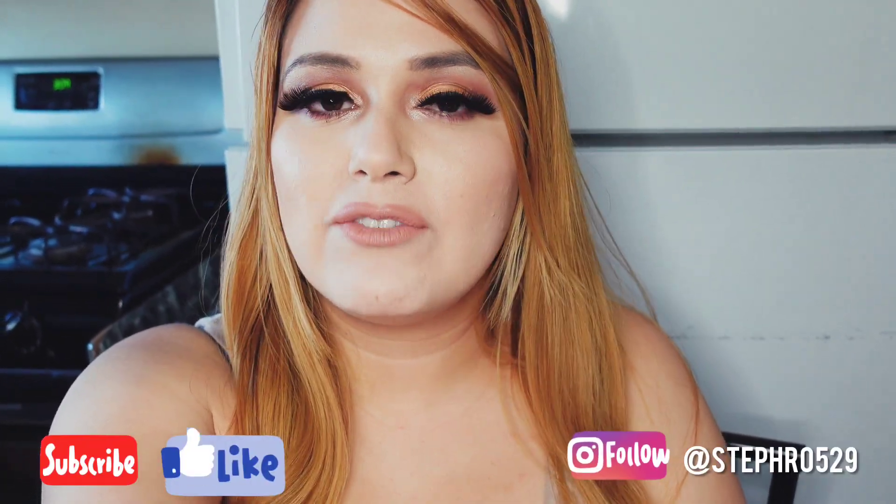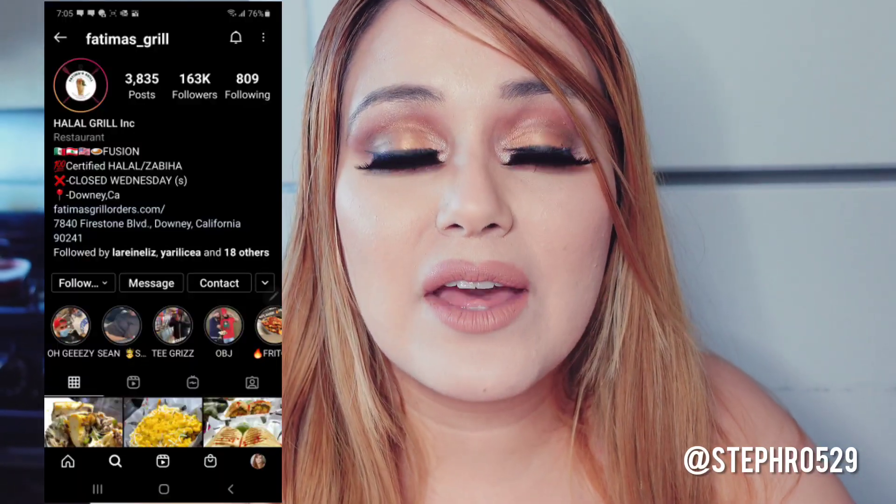What's up, you guys, welcome back to my channel! If you haven't already subscribed, subscribe down below and turn on your post notifications so you can be notified every time I make a new video. I'm gonna make a burrito with macaroni and cheese and hot cheetos, which is inspired by Fatima's Grill, located here in Downey. Just a quick note — we are not sponsored by Fatima's Grill, we just enjoy their restaurant.